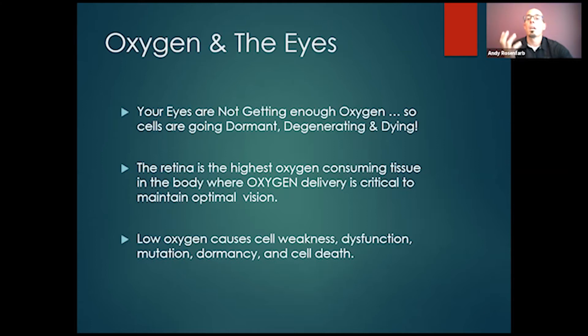It's so important to have adequate blood flow and oxygenation of the retinal tissue, the optic nerve tissue, the macula, and the visual cortex. The entire visual system needs to be oxygenated. Low oxygen causes cell weakness, dysfunction, and mutations. When cells don't get the oxygen they need, it affects the mitochondria and ultimately the DNA. We can have gene signaling and genetic mutations as a result of inflammation, oxidative stress, and hypoxia.